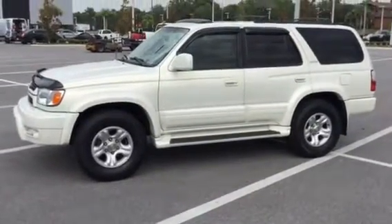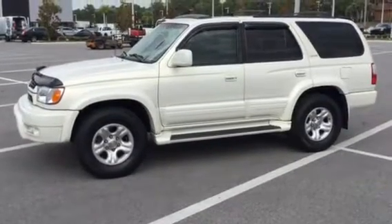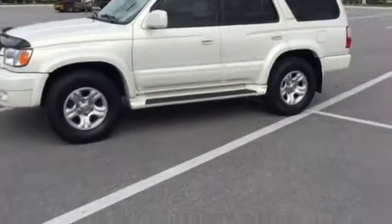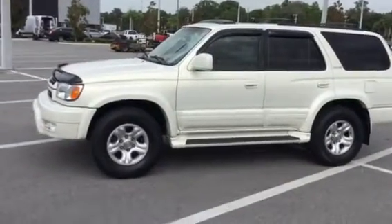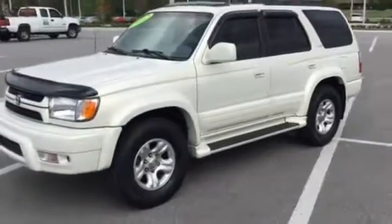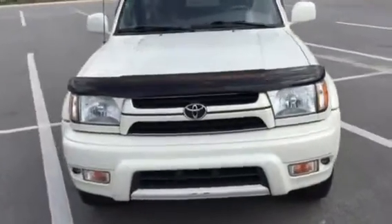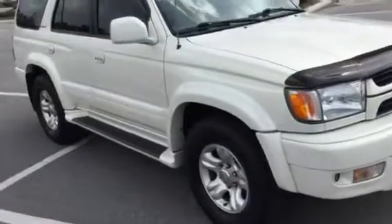Hi, my name is Dustin, I'm one of the BMW and Porsche of Ocala associates. First thing I wanted to do is thank you for allowing us to help you find your next vehicle. As you can see in front of me is a 2002 Toyota 4Runner Limited, and considering what year it is, this is an exceptionally good quality — really good shape.